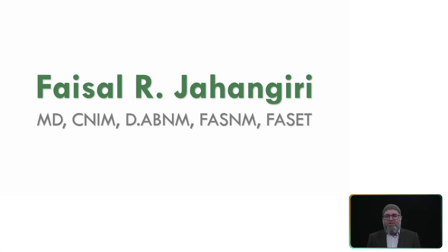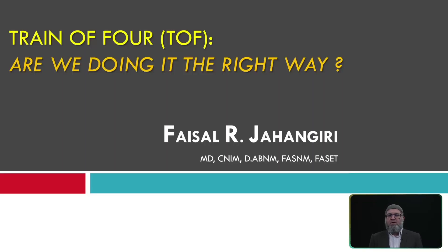Hello everyone and welcome back. Today we are going to talk about train of four monitoring, which is a very important topic that people don't pay special attention to. Train of four monitoring is very important for all modalities used to monitor EMG or muscle recording, including EMG, motor evoked potential, and transcranial motor evoked potential.